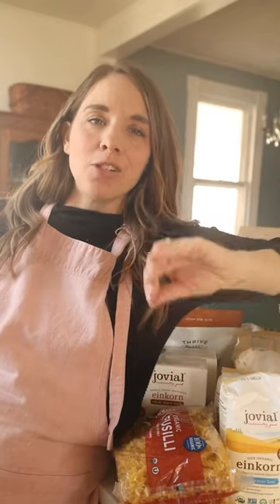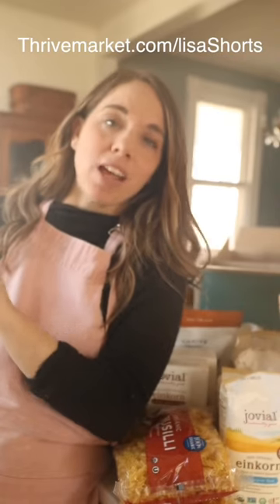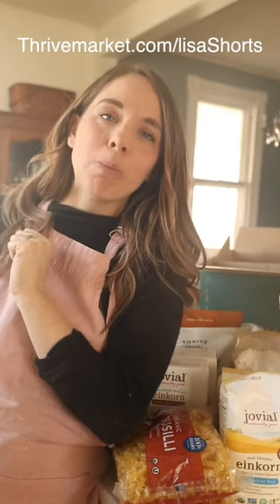If you want to check out Thrive Market and see if they have some things you want to stock your pantry with for a better price — organic, natural ingredients — Thrive Market is offering Farmhouse on Boone viewers 30% off your first order, plus a free gift worth up to $60 by using my link. ThriveMarket.com/LisaShorts — it'll also be in the description box below.